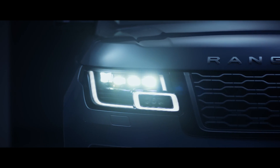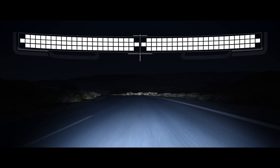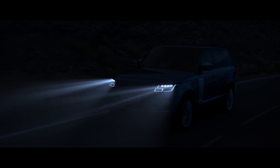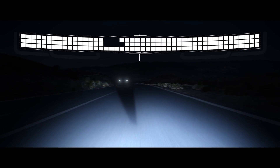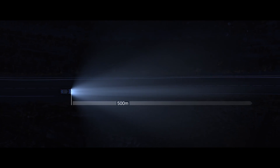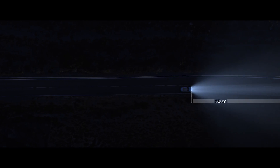The all-new Pixel LED headlights produce a beam made up of 144 LEDs that responds to multiple light sources. The system can shadow four sections simultaneously, illuminating the road ahead without dazzling oncoming traffic. At higher speeds, the optional laser supplementary high beam enhances visibility more than 500 meters ahead, further improving safety.